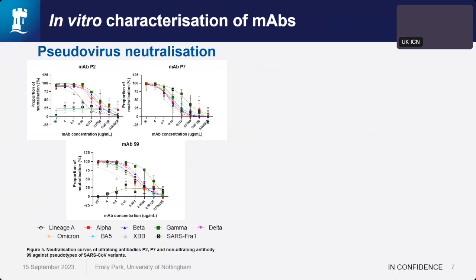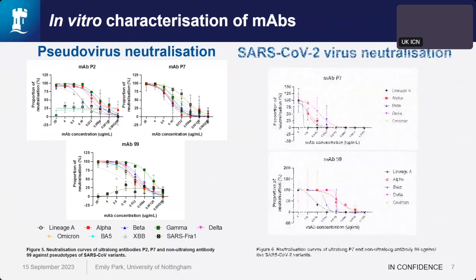P7 was less potent; however, it neutralized all SARS-CoV-2 variants and also pseudoviruses of SARS-CoV-1. We took forward MAb P7 and MAb 99 for live virus neutralization, which largely reflected what we were seeing in the pseudovirus data. We continued to characterize these antibodies.